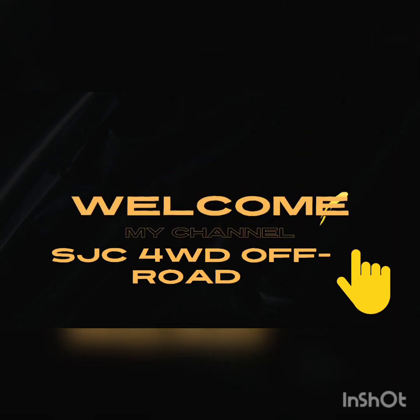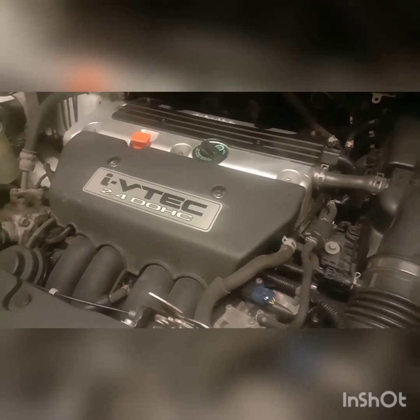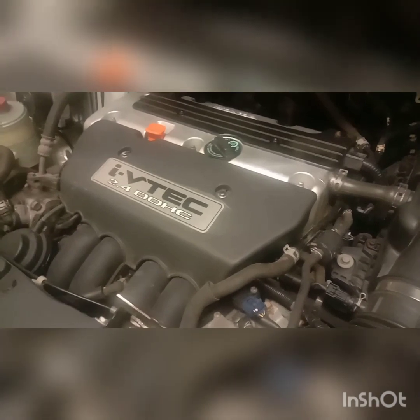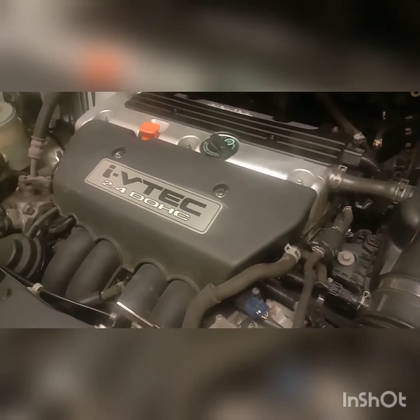In the Australian markets and also the European markets, it's known as the K24A3. So let's get along with it. This is the VTEC engine sitting in my Honda CR-V. Pretty much basically back in early 2000, the Honda engineers decided to make these engines more efficient in fuel economy and also gain performance.